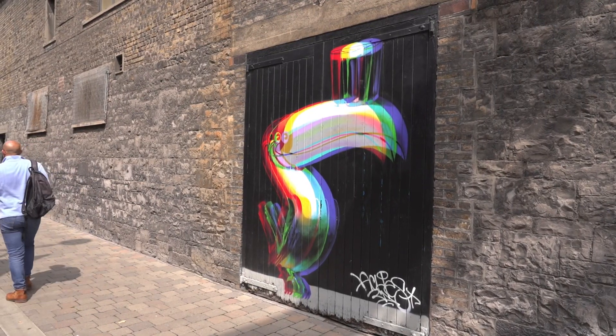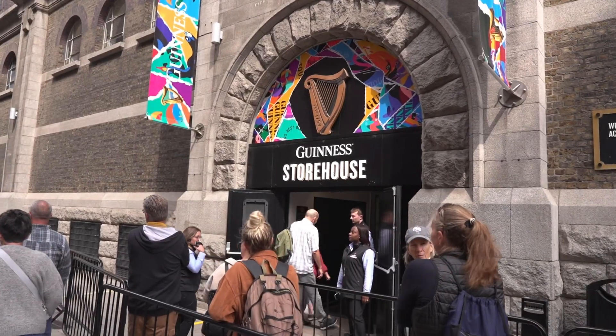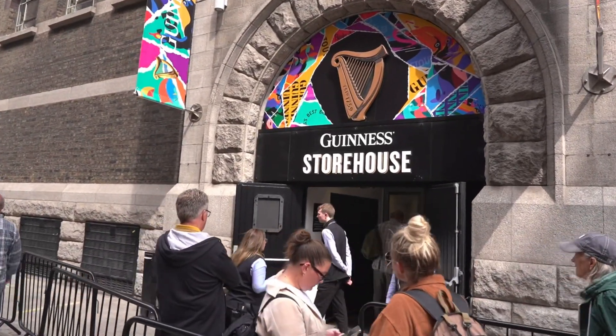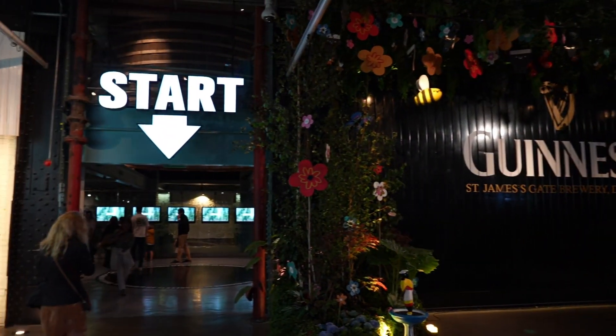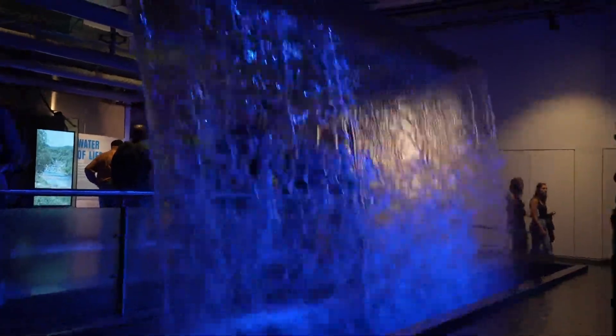Surely this is what we all come to Dublin for — to visit the Guinness Storehouse. It's that time of the day, I don't even care it's not even midday, I'm going in, I'm getting that Guinness. The Guinness Storehouse is without a doubt the most popular tourist attraction in Dublin. Tickets are more expensive when you buy on the day, but if you pay in advance you can get adult tickets from 28 euros.